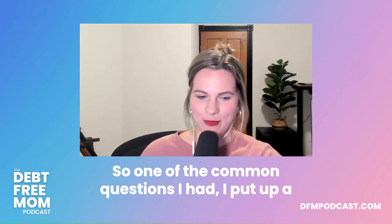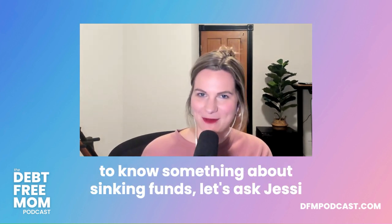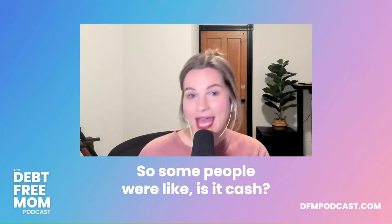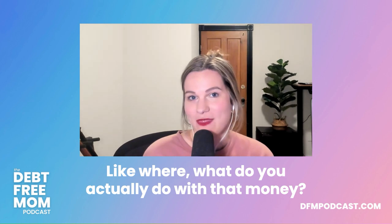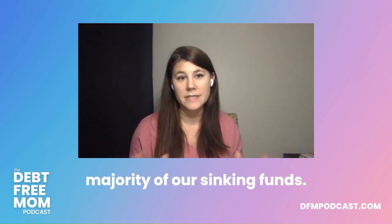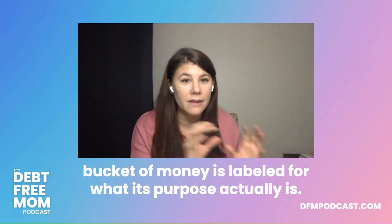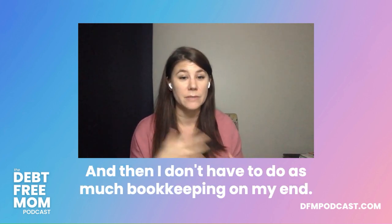A common question: where do you actually put the sinking funds — cash, a separate savings account, or all lumped together? For my family, we have separate bank accounts for the majority of our sinking funds. It makes it easier to manage money with my husband because each bucket of money is labeled for its purpose, which reduces the bookkeeping on my end.